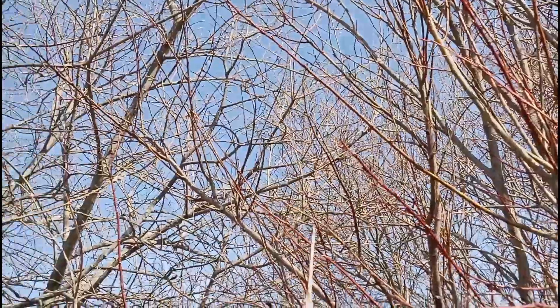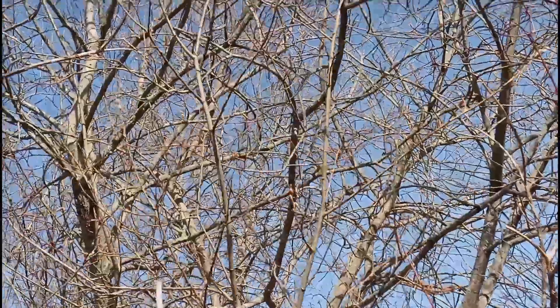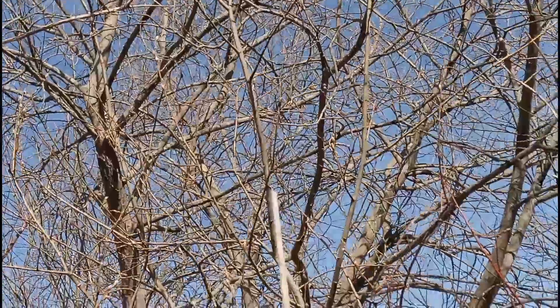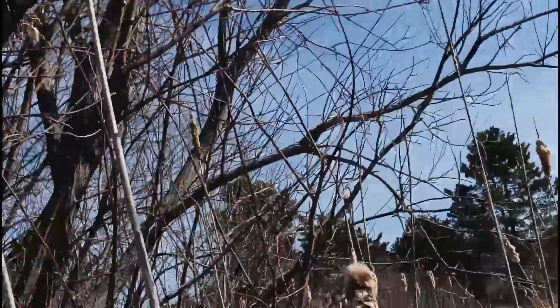Just flew off. Oh, there's two of them. It's nearly April 1st here in the northeast, and I think that that's a warbler for sure. That's too big to be a goldfinch and it just flew off. So that is very cool.